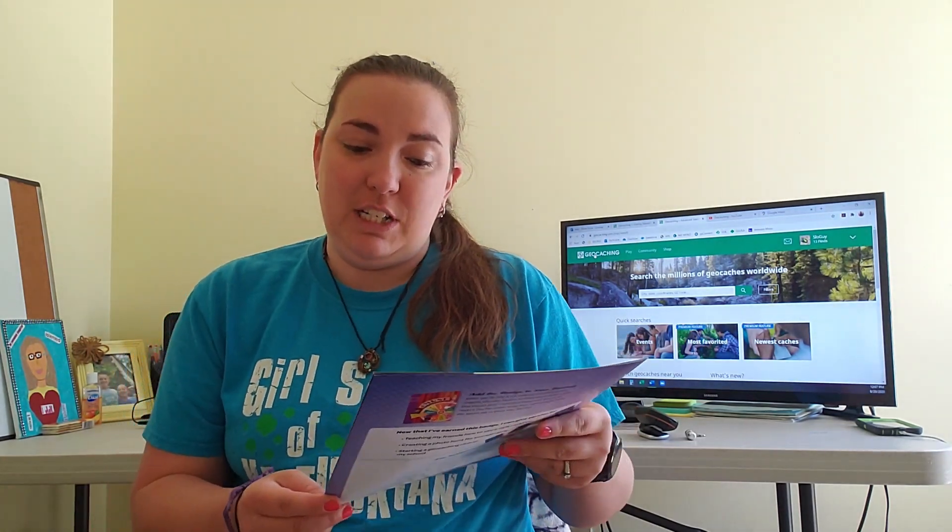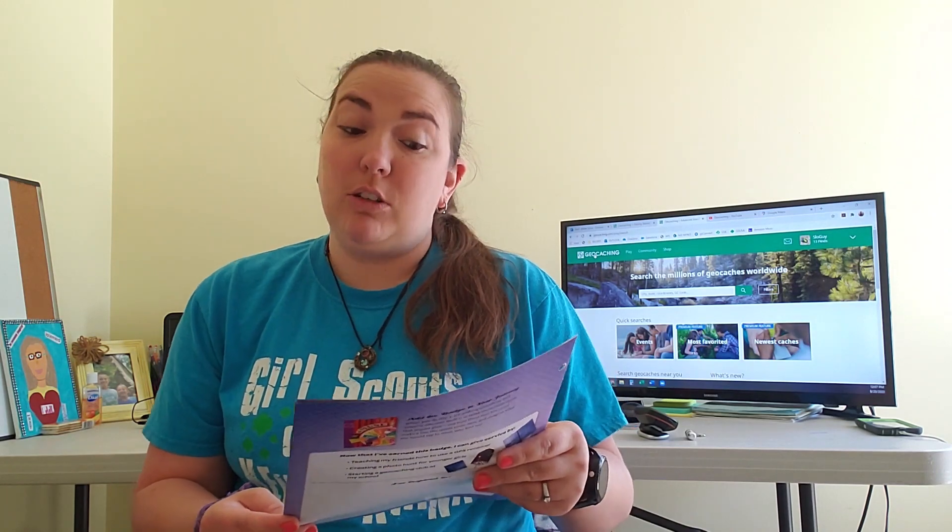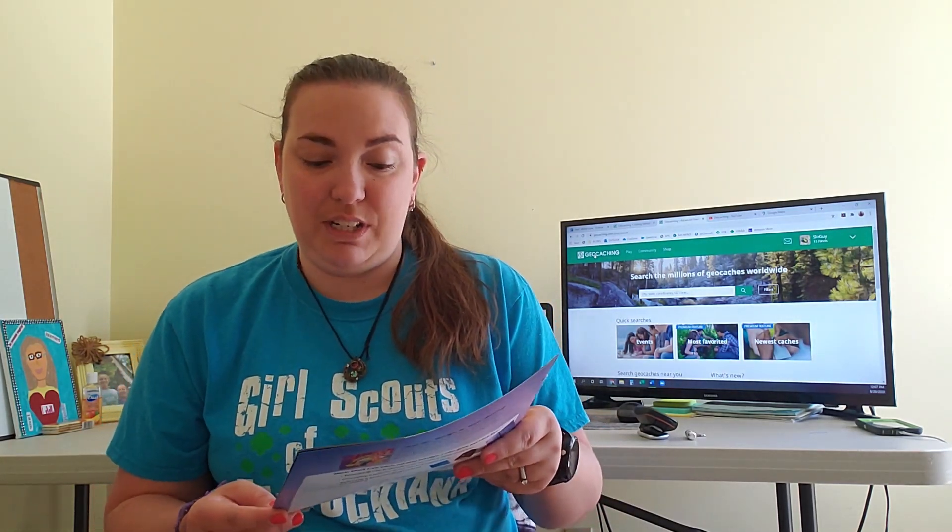So, what is geocaching? Geocaching is your chance to be part global explorer, part detective. You'll search for treasure chests, known as geocaches, using a device called a GPS receiver to find each chest's secret hiding place. Get ready for a thrilling adventure — it really is thrilling and so much fun. I love to go geocaching.